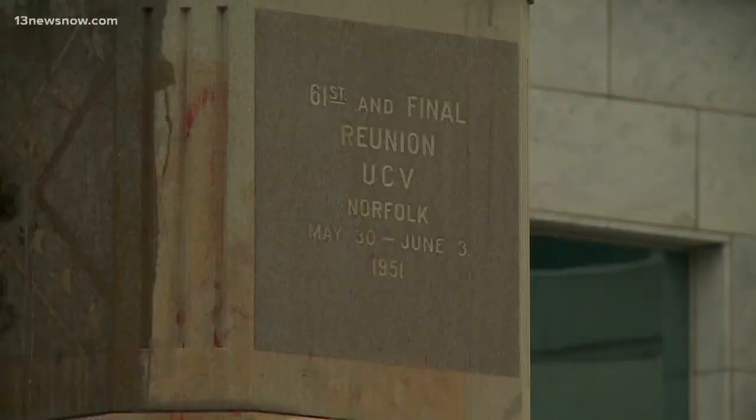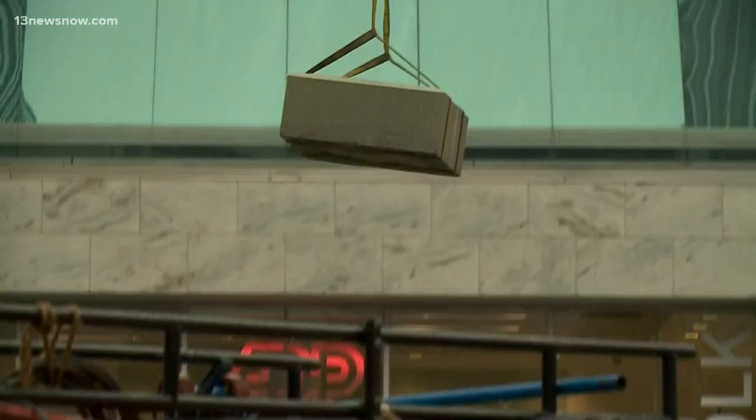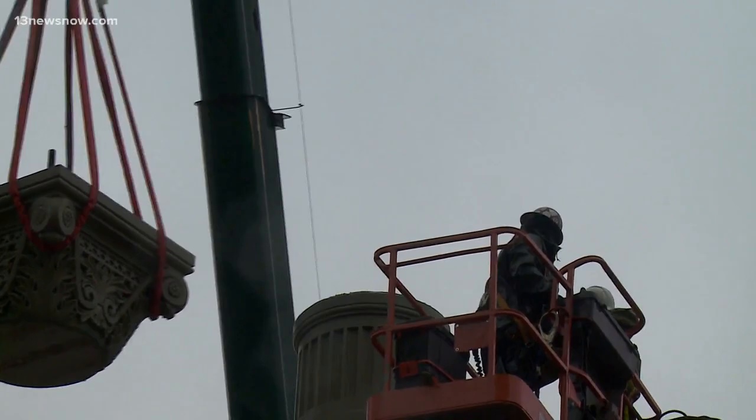The city made the decision to remove the rest of the monument sooner rather than later due to public safety concerns. We're told protesters tried to climb onto it in order to spray paint graffiti, this being after the Johnny Reb statue was already removed. Originally, the city said the entire removal process could take up to four days, but at the rate they're going, it could be sooner.